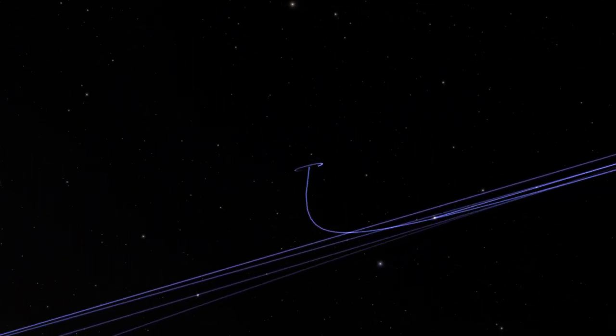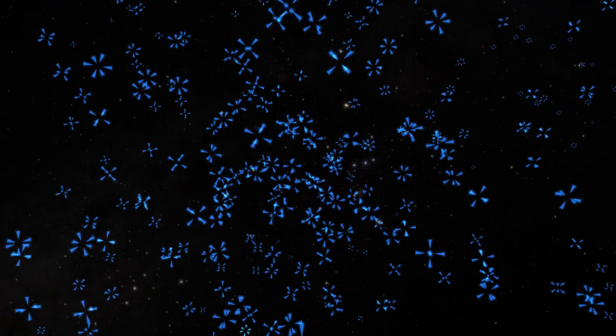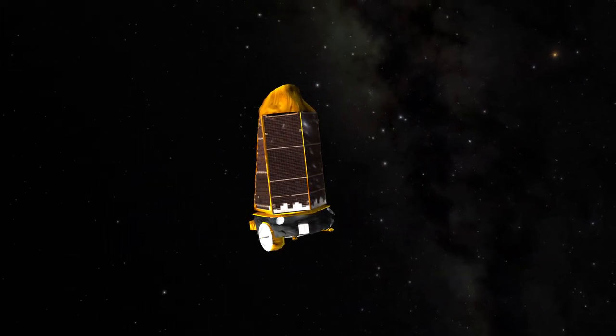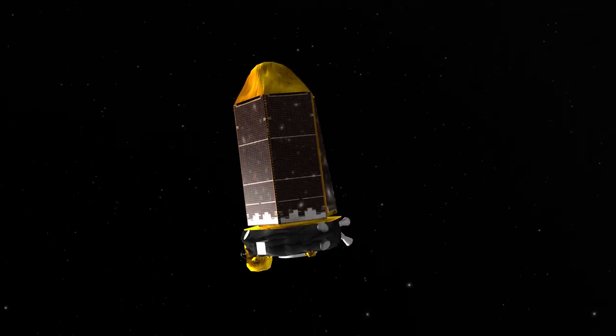You only know a planet as well as you know the star that it orbits. With Kepler we have more than 5,000 exoplanet detections. On top of that, it's made our understanding of stars far, far more advanced than it was six years ago. But it just so happens that the properties you need from a spacecraft to be good at finding planets are also exactly the properties you need to be good at studying stars in certain ways.